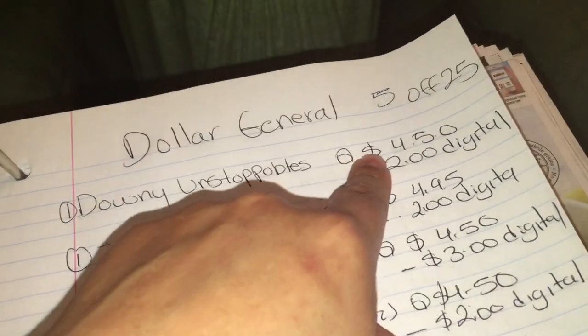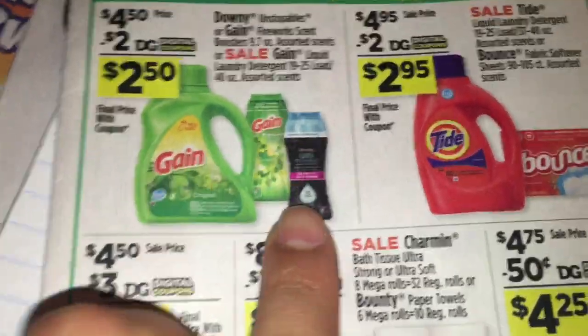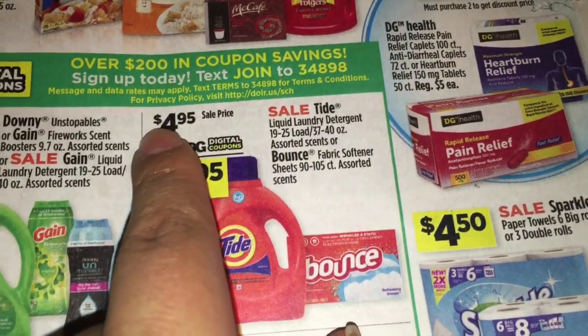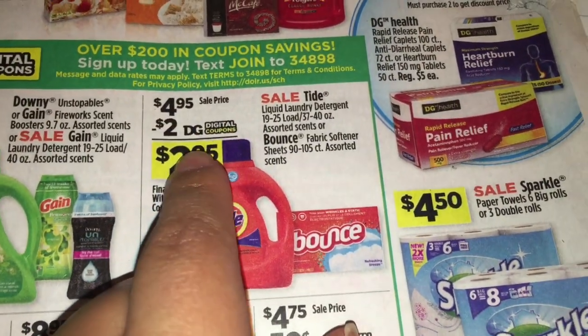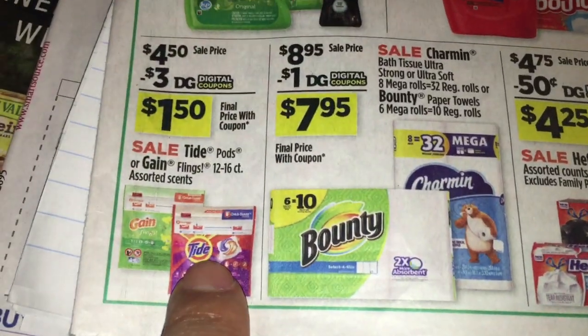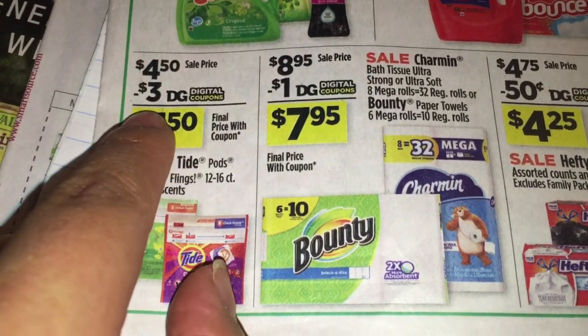The first scenario: you're going to be getting the Downy Unstoppable that is priced at $4.50 — there's a digital coupon for $2, and that's the 9.7 ounce. Then you're going to get the Tide detergent that is 40 ounce priced at $4.95 — we have a digital coupon for $2. Then you're going to be getting the Tide Pods that is 12 to 16 count, priced at $4.50 — there's a digital coupon for $3.